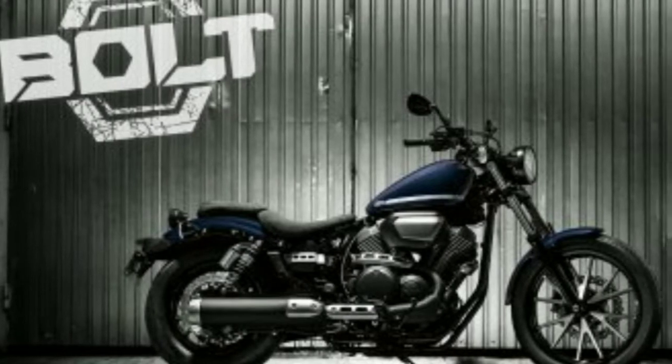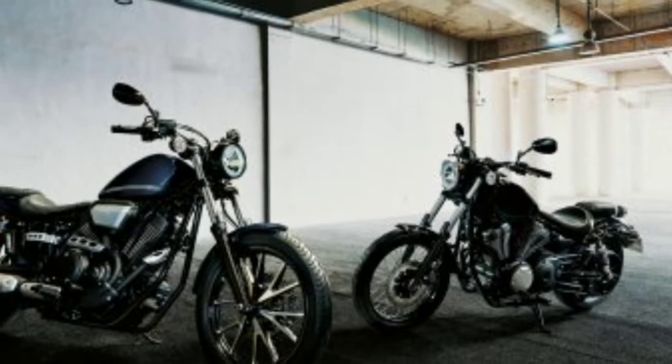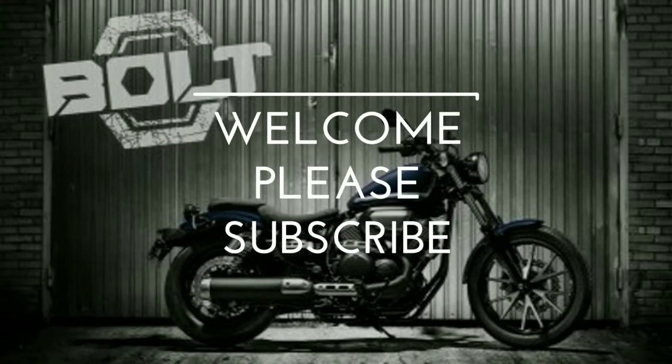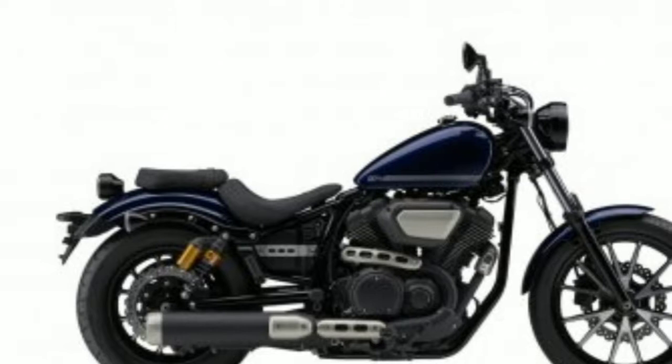The new Yamaha Bolt cruiser-style motorcycle has been revealed. The V-twin-powered Bolt will go on sale internationally in June. If you are watching this video for the first time on this channel, please don't forget to subscribe to the channel and support us.